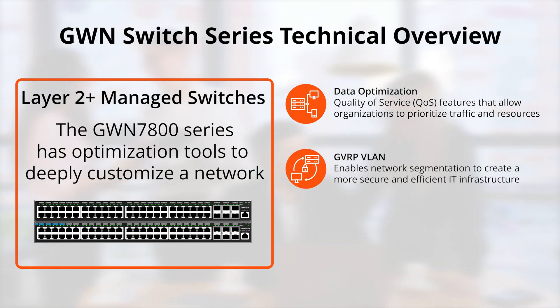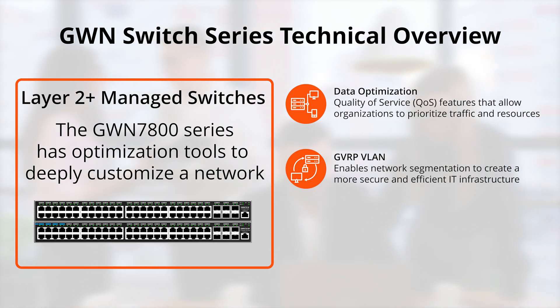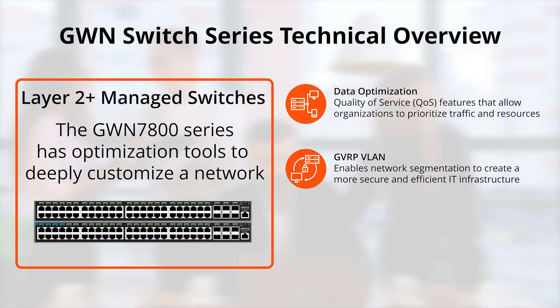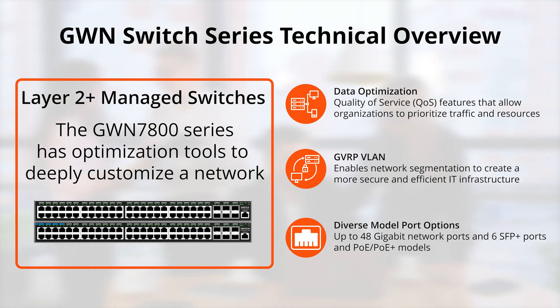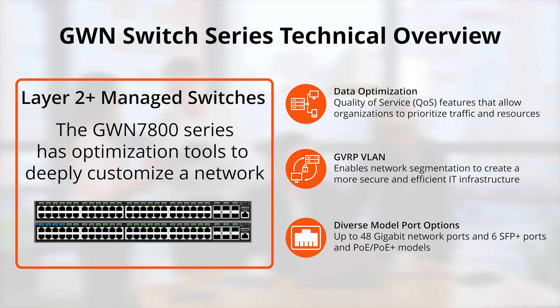The layer 2 plus GWN switches also support GVRP VLAN creation that provides network segmentation features to a deployment. All GWN 7800 layer 2 plus switch models have PoE Plus variants, in addition to up to 48 gigabit ports and six SFP Plus ports for flexible IT infrastructure design.